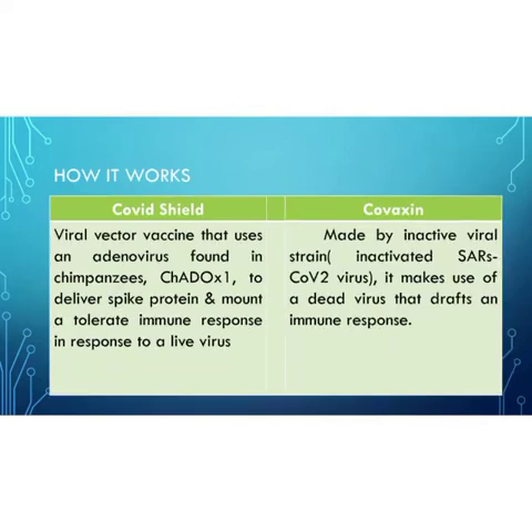Let's see how these vaccines are made. COVID Shield is a viral vector vaccine that uses an adenovirus found in chimpanzees to deliver spike proteins and mount a tolerable immune response to a live virus. Covaxin is made by a traditional method — it uses an inactivated viral strain, making use of a dead virus to draft an immune response.